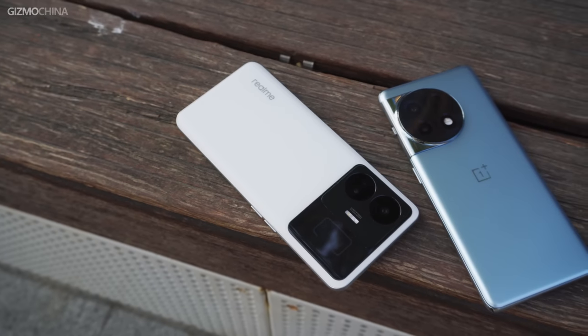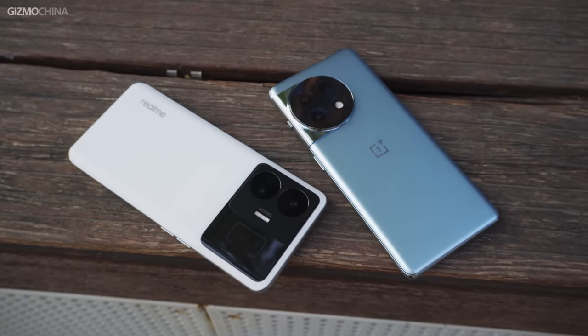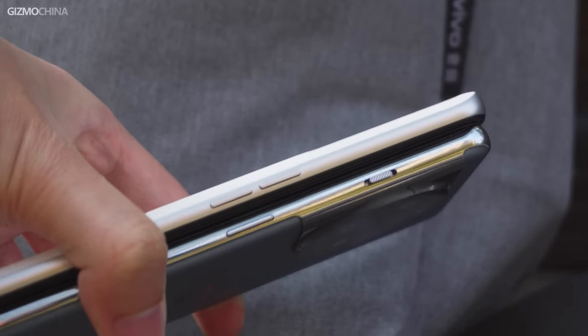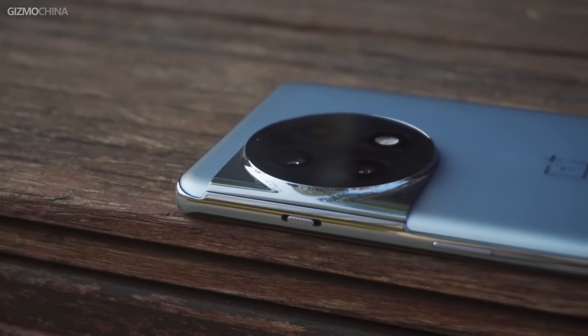If you are design-conscious, it's an easy choice between these two phones as they have very different personalities. The Realme GT Neo 5 is more like a gaming phone, while the OnePlus 11R is suitable for almost all types of consumers. The side mute button of the OnePlus 11R is a practical design that sets it apart from other Android phones — if you're thinking of switching from the iPhone, OnePlus would be the better choice.